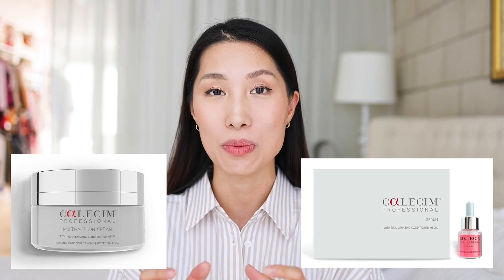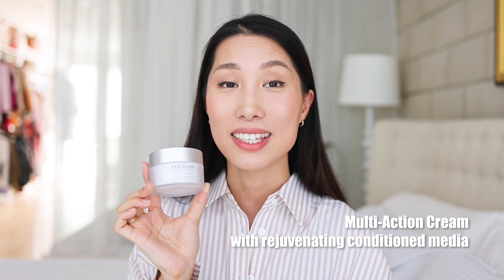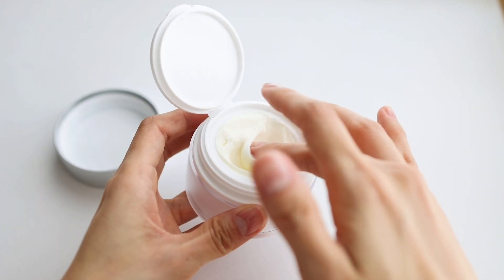Now let's take a closer look at their products. This jar is the Calecim Multi-Action Cream with rejuvenating conditioned media. It's a potent, powerful anti-aging corrective treatment used before moisturizer — one of my favorites from Calecim. It actively targets skin laxity and sagging, loss of facial contours, diminished skin fullness and volume, deep wrinkles, and deep facial creases. It's a very well-rounded anti-aging product, and it's also used in clinics before and after procedures to enhance results.